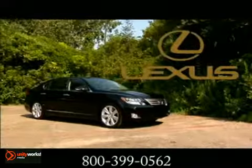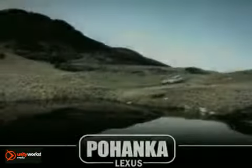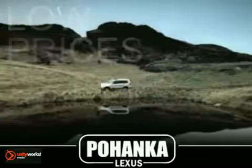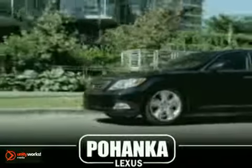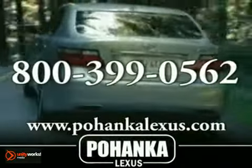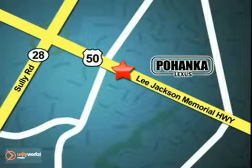The 2012 Lexus LS Hybrid — more reasons to opt for the scenic route. Great service, great selection, and low prices. That's why Pohanka Lexus of Chantilly is a great place to buy a car. Call us now for more information on this vehicle or visit today. We're conveniently located at 13909 Lee Jackson Memorial Highway in Chantilly.